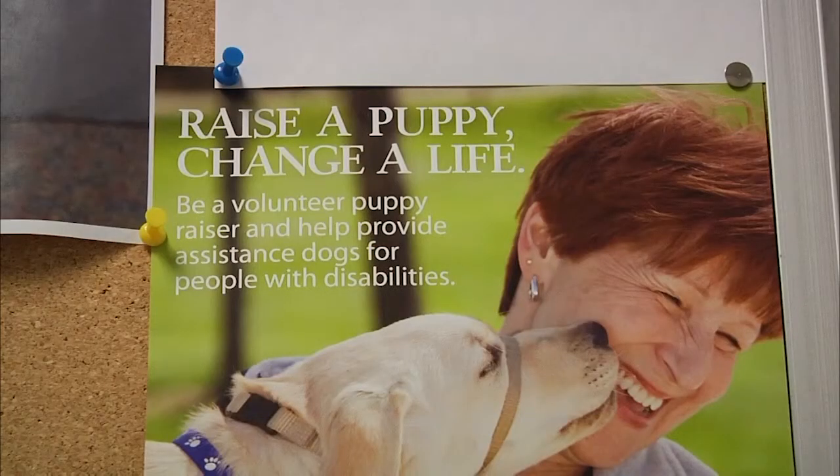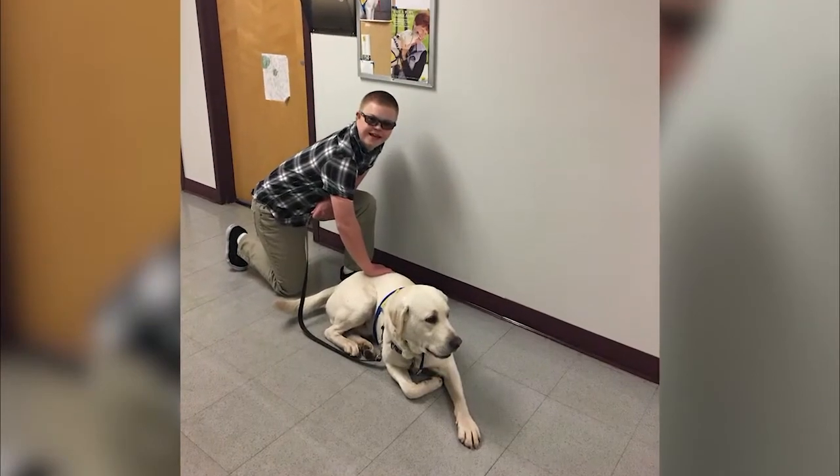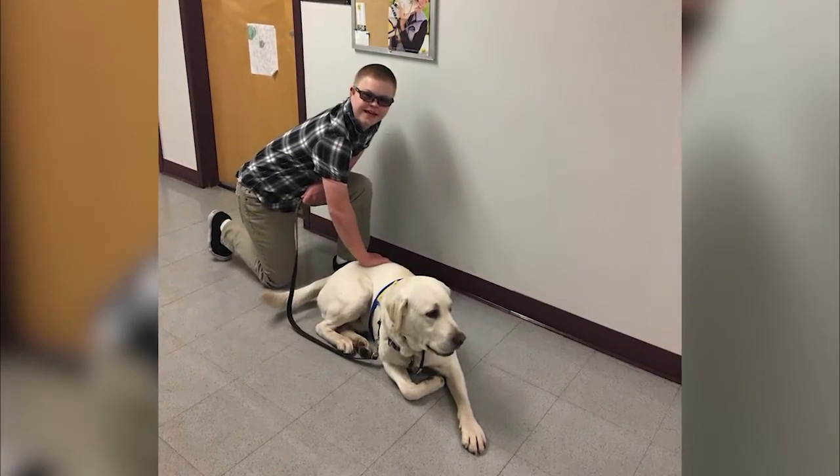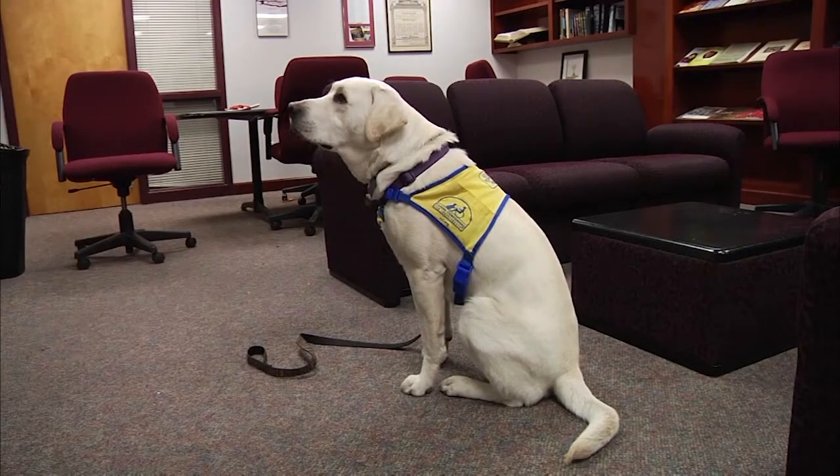Cameron is already changing the lives of people around him, even though he still has a lot to learn. I have a son with Down syndrome, and his connection with the dog is really wonderful to see — finding a space where he feels comfortable and safe, and it allows him to get out in the college and actually meet people.